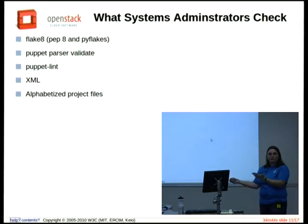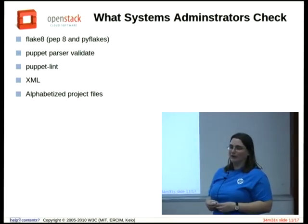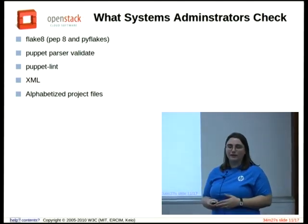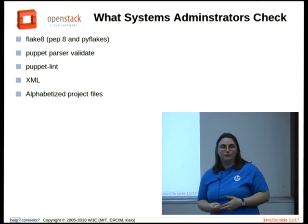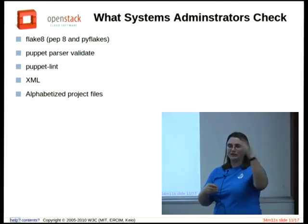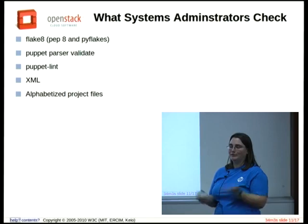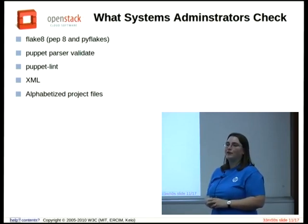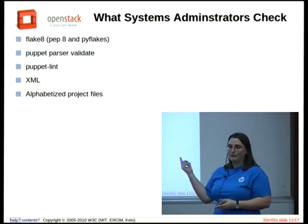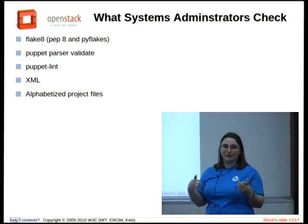We have this whole continuous integration system that does a bunch of checks with Jenkins, and we decided to use that for ourselves too. We run Python syntax checks against our own code to make sure it's within OpenStack standards. We run some Puppet checks so that Puppet won't fall over when we commit a change — and that's been super useful. We also have XML checkers, and we recently added one that checks for alphabetized listing of projects. If you commit a change to that file and it's not in alphabetical order, Jenkins will tell you no. So we're automating as much of this as we can.